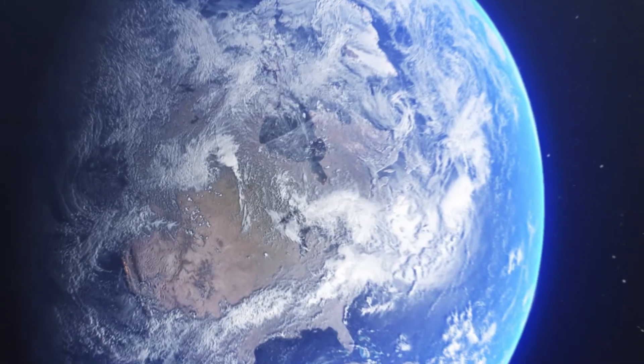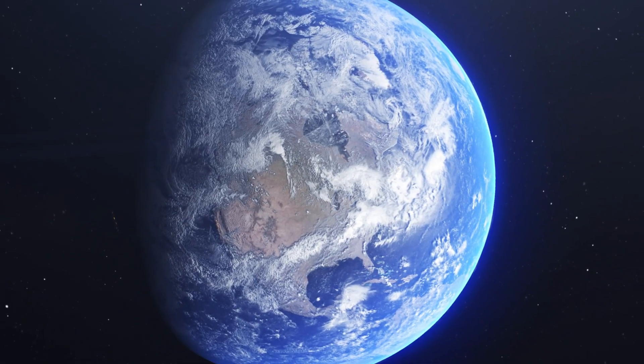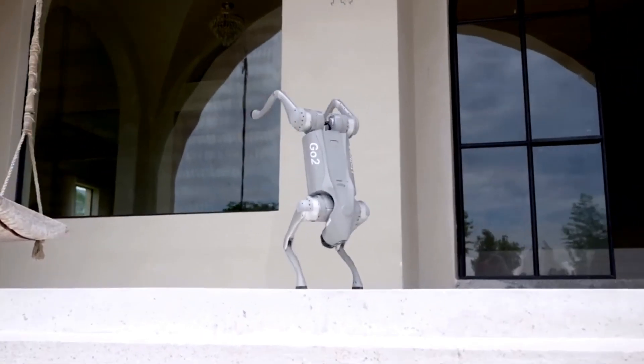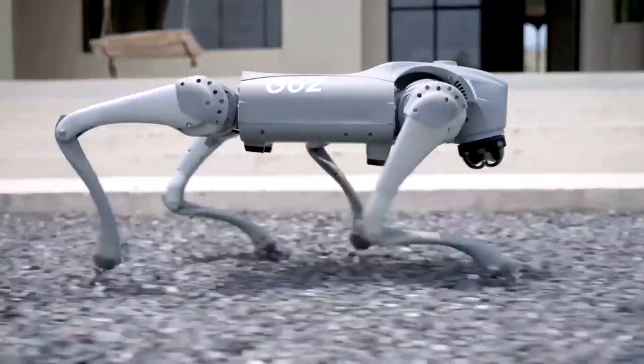Welcome to TechSpot. Are you ready to dive into the thrilling world of technology with us? Whether you're a seasoned tech guru or just dipping your toes into the digital realm, you've landed in the perfect spot. At TechSpot, we're more than just a channel — we're a vibrant community of passionate learners, explorers, and innovators.